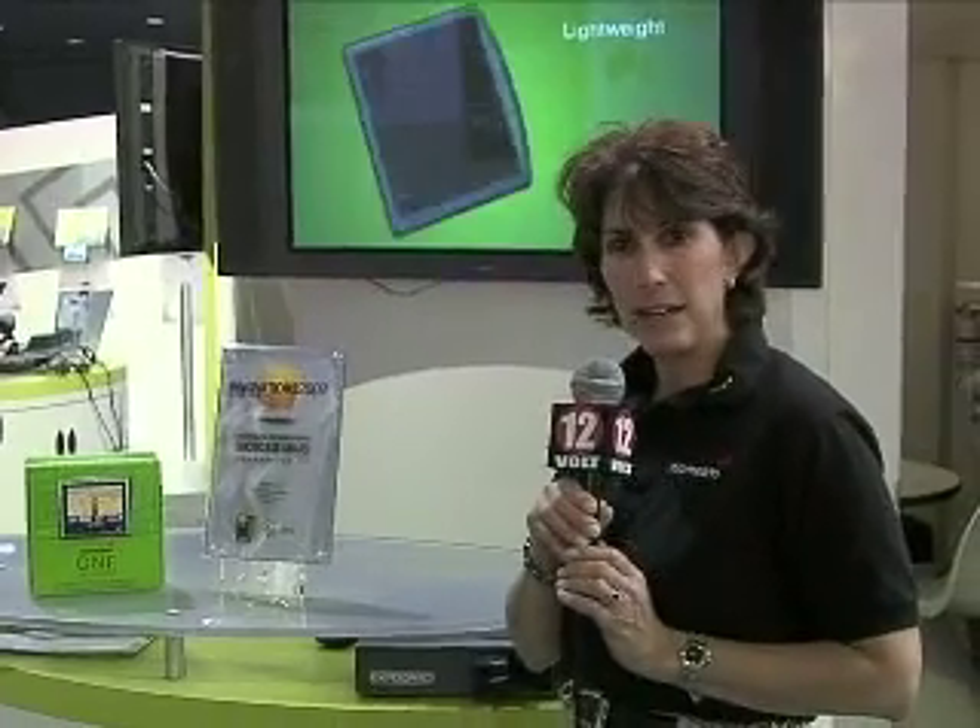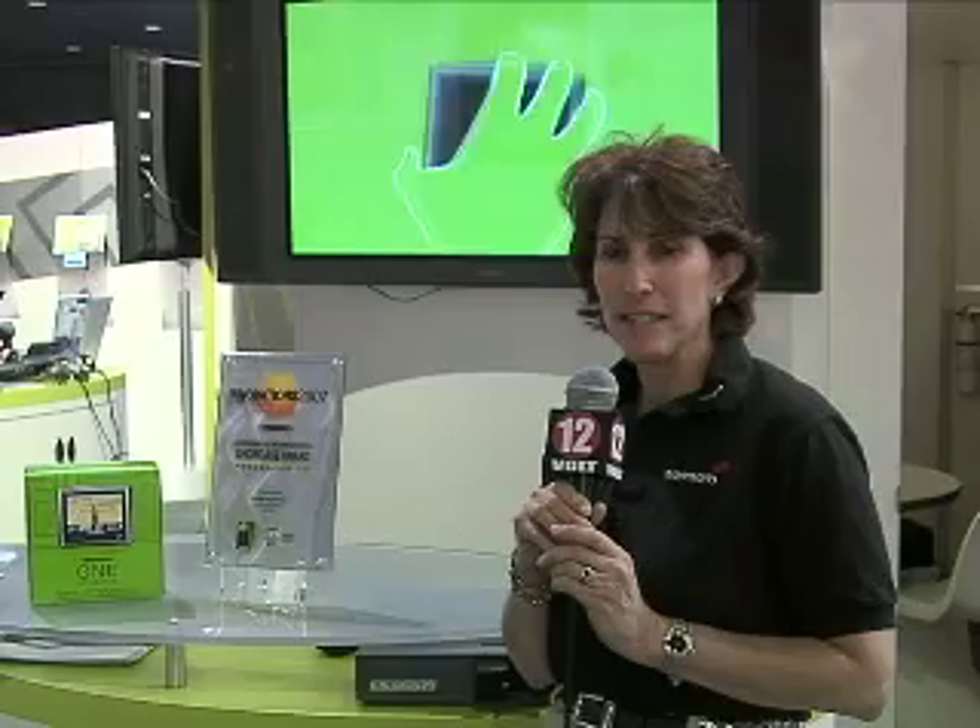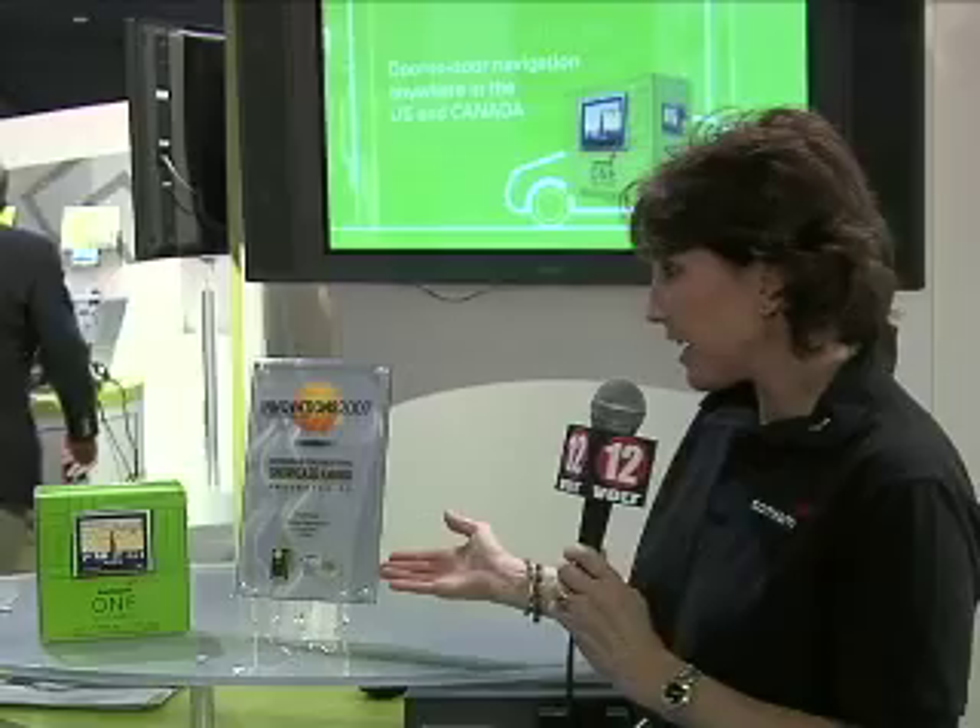I'm Joanne Allaber, Director of Product Management for TomTom North America. We're here at CES at the TomTom booth in North Hall. We've just talked about the TomTom One product and I want to thank you for joining us.